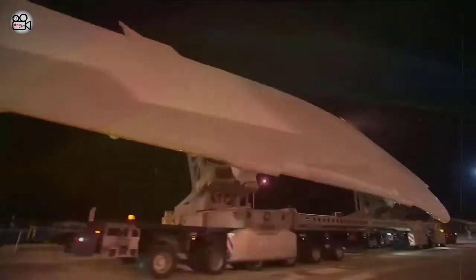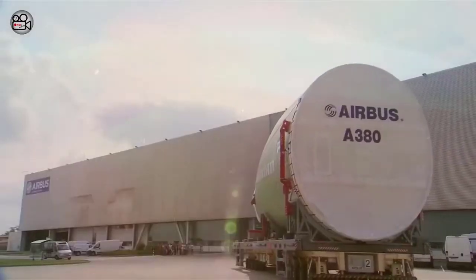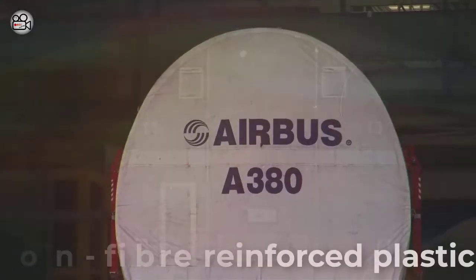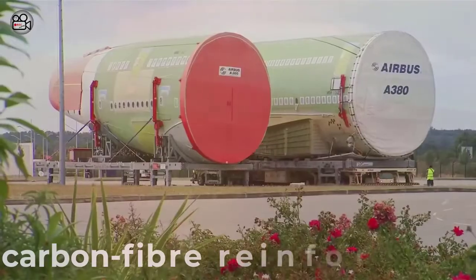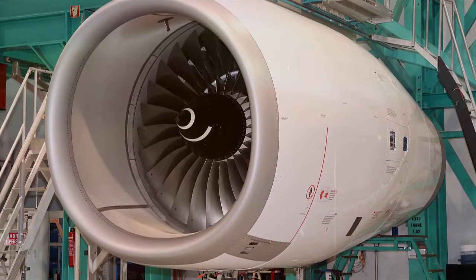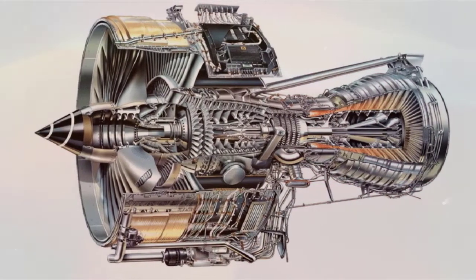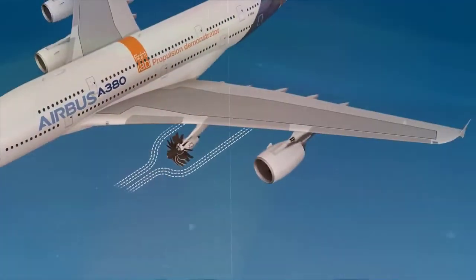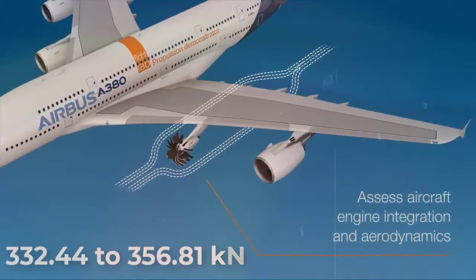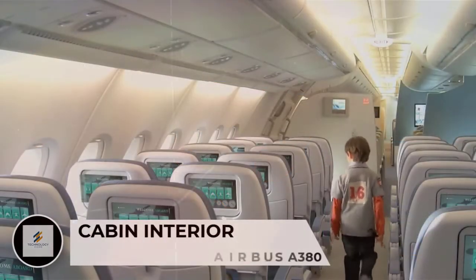Carbon fiber, a strong and light material, is used on key parts of the A380. Roughly 25% of the plane's overall structure is made from carbon fiber-reinforced plastic. The world's largest passenger carrier is powered by four extremely powerful Engine Alliance GP7-200 or Rolls-Royce Trent 900 turbofans, each producing a thrust of 332.44 to 356.81 kN.